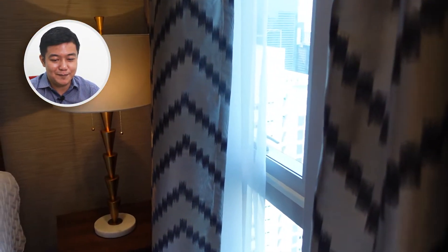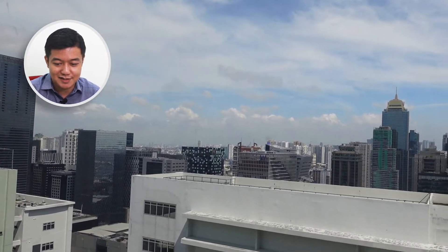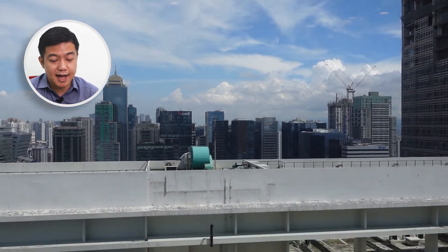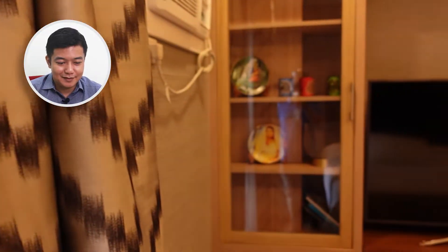Moving on to the window, you'll be able to see the very nice view. As you can see, you can see all the skyscrapers in BGC here. It's overlooking the tower directly in front of it. Because this is on a high floor — higher than the 40th floor.